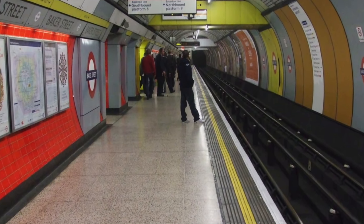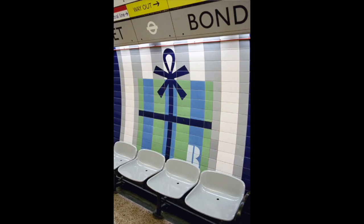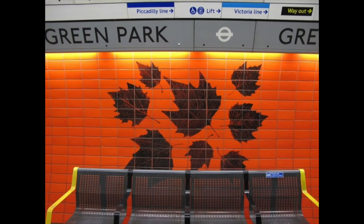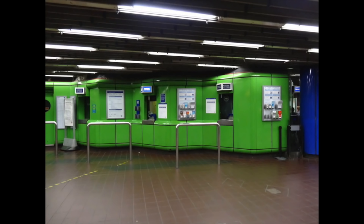Each new station had a different motif. Baker Street was red with Sherlock Holmes stories, Bond Street was blue with a gift image, Green Park was red with leaves, and Charing Cross was green with Nelson's Column. Also, the ticket hall of Charing Cross was given a very odd look — this has since been refurbished.